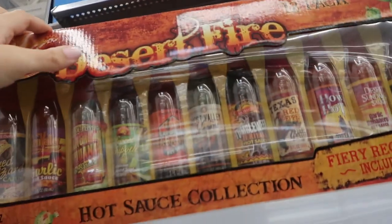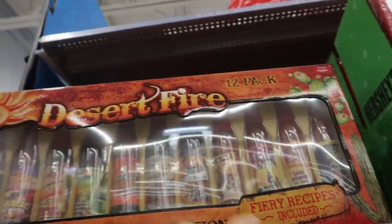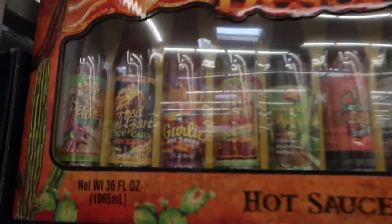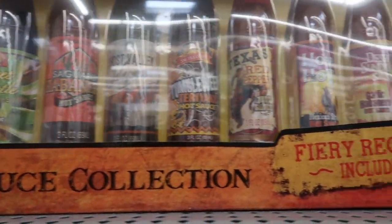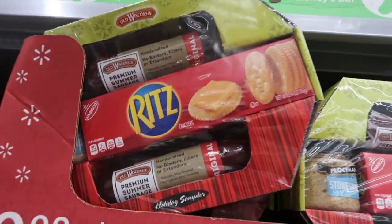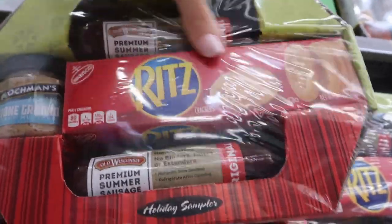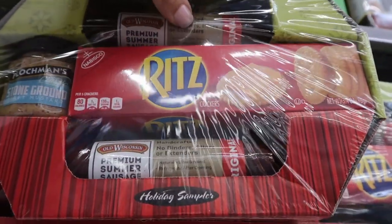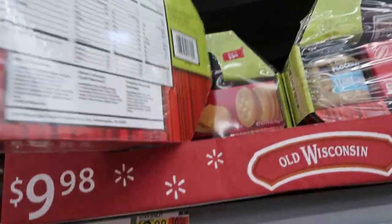For $14.98 they have a similar hot sauce set — a little different, but you get 12 bottles. They also have this crackers and little pepperoni sticks and mustard set, and this one is $8.98.